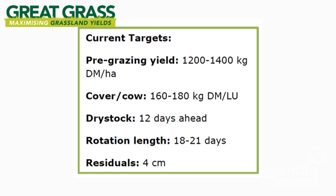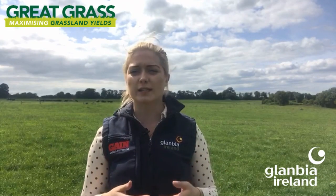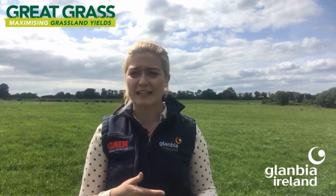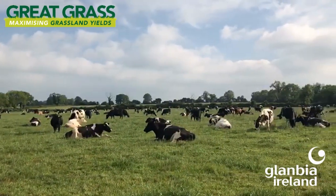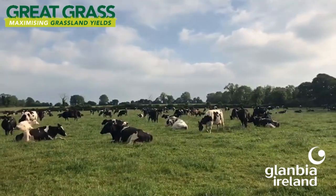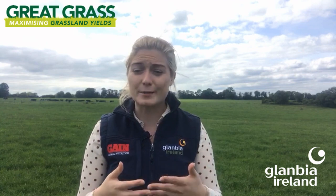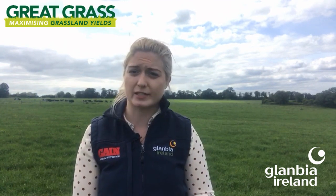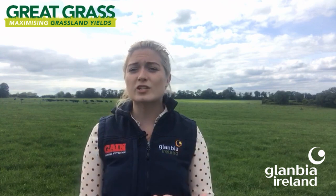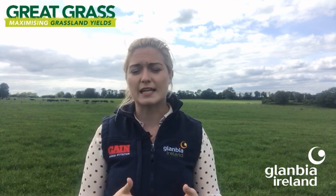Where we're continuously exceeding these targets, quality on the platform will be compromised and will have a direct effect on milk production or kilos of milk solids output per cow per day. With national growth rates averaging 18 kilos of dry matter per hectare per day ahead of national demand, there will be an accumulation of surplus grass. Where you're taking out surplus paddocks, ideally take out your poorest quality paddocks.